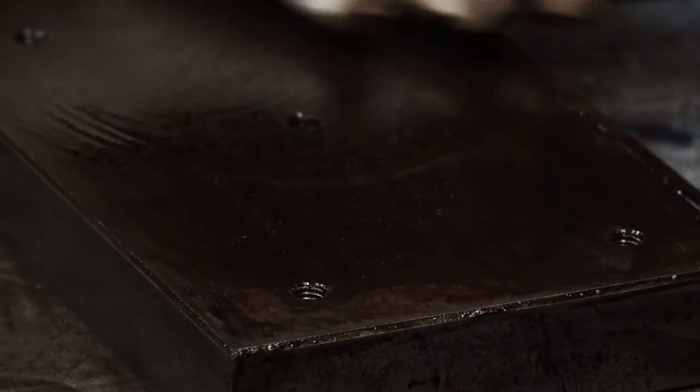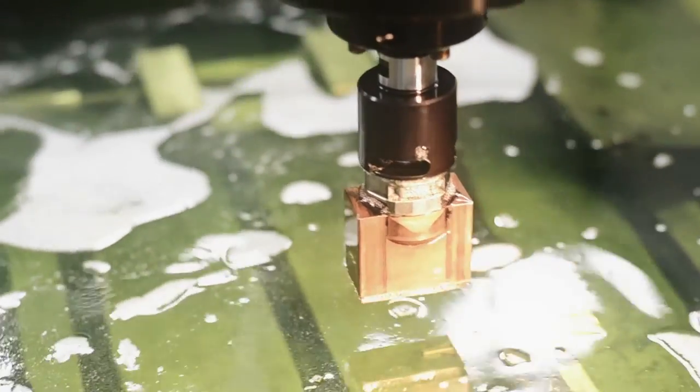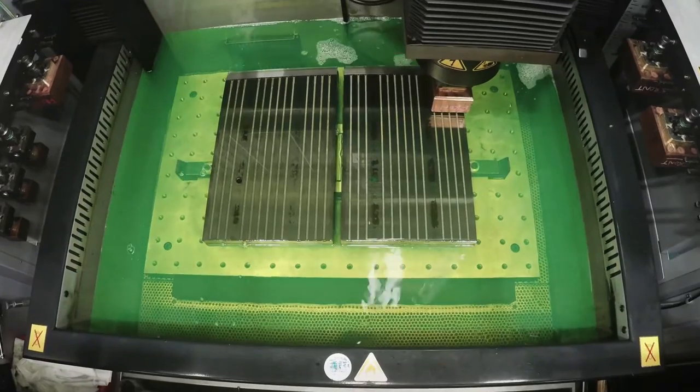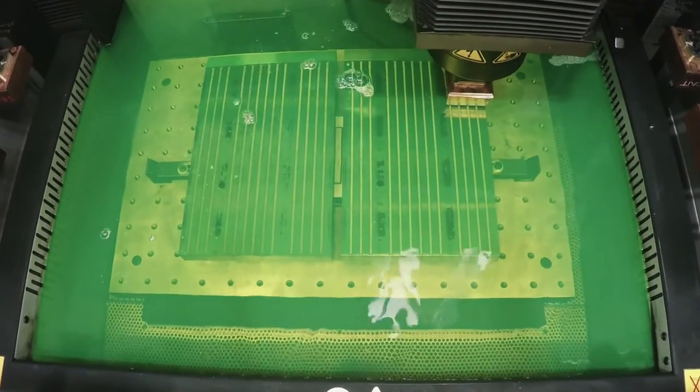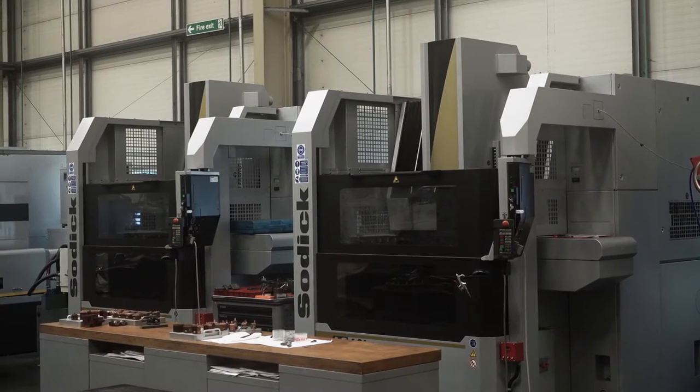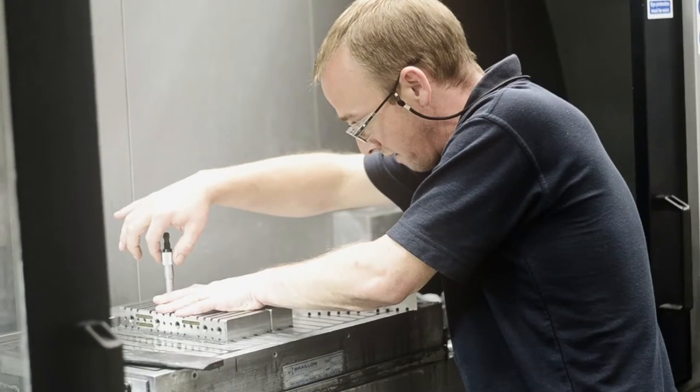We start off with raw material — steel. If you look over my shoulder there, you'll see various machines down the left hand side. Each one of those is a continuous process. It's a very long process and a very expensive process. When you look at a plastic injection mold tool, you can be looking from £20,000 up to £200,000 in volume. It's a very precious job.